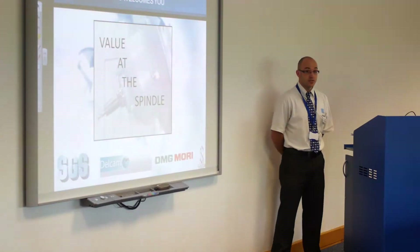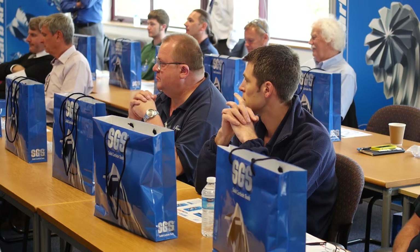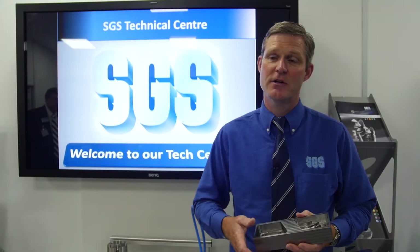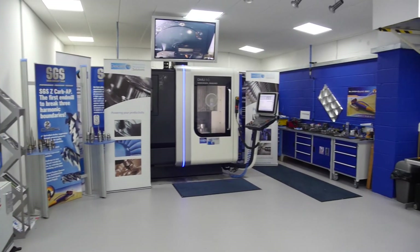SGS's expertise in high-speed machining comes across most clearly with the high performance cutting tool range developed over the years in conjunction with strategies and materials used in the aerospace, medical and autosport industries. What we do is maximize the performance of the tool, tool life longevity, and cut data based on the principle of the geometries we've put into our new range of tooling.